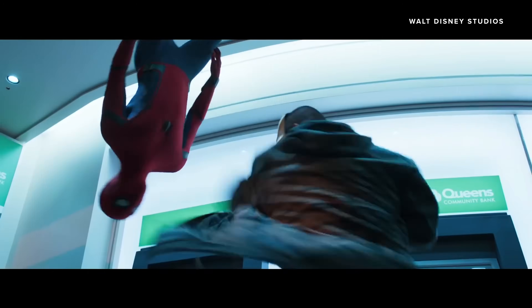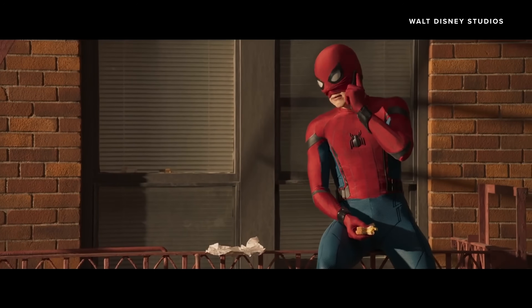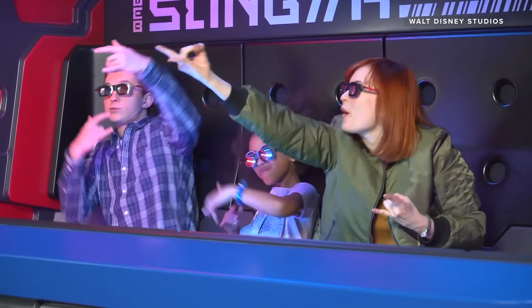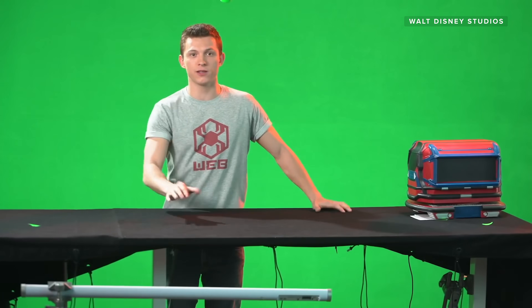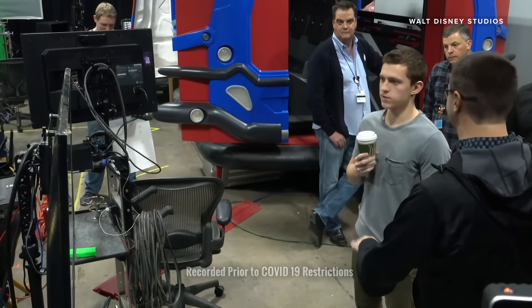The robot does have a name — it's Tom, as in Tom Holland, the actor who plays Spider-Man in the Marvel movies. Mr. Holland has a role in the pre-show for the Spider-Man ride at the park, called Web Slingers. When he was at the campus doing voiceover work for the ride, he visited the Imagineering lab to check out the robotic stunt double that shares his name.